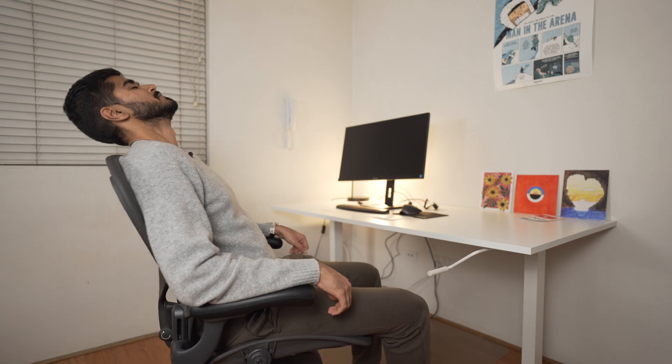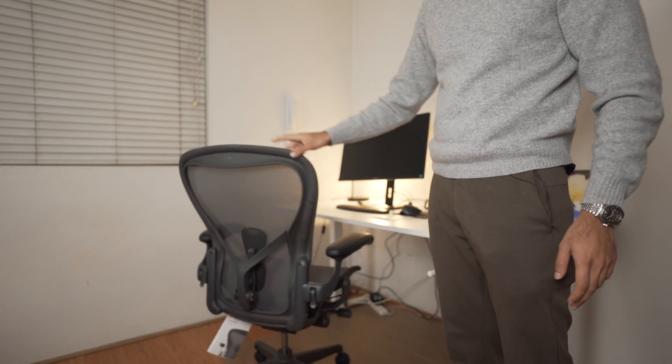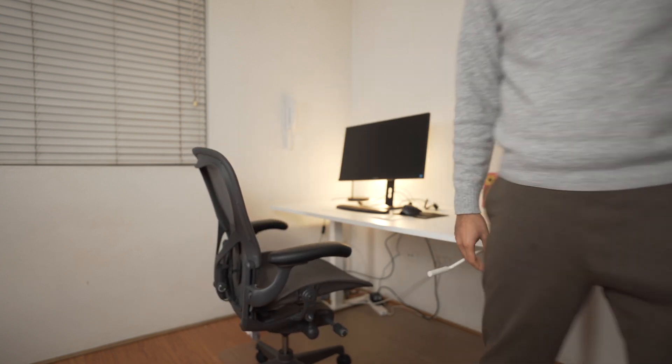After a long hunt for an ergonomic chair, this is the chair I ended up with. This is supposedly the best chair that money can buy. It's been two months now and so far I've got no complaints with it — let's hope it stays that way.